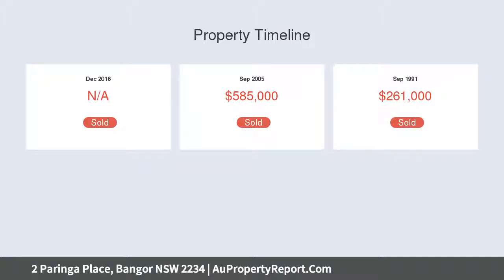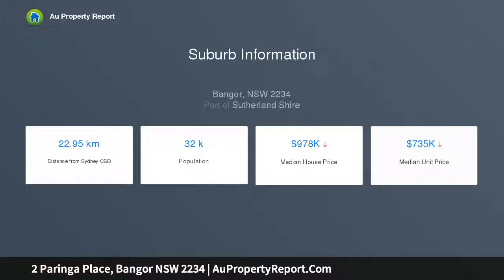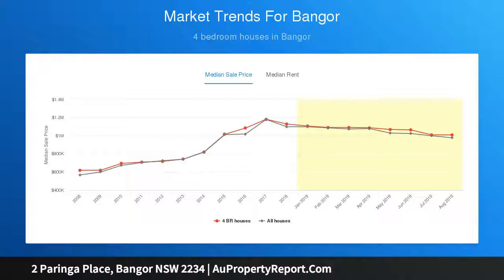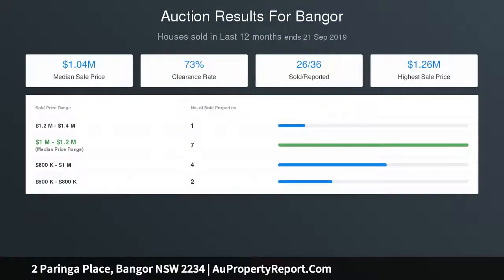Also featuring the dining room with built-in storage and air conditioning, the modern kitchen offers a lovely outlook to the yard and includes a family-sized island bench, stainless steel appliances, stone bench tops, dishwasher, in-built pantry, and ample bench and cupboard space.